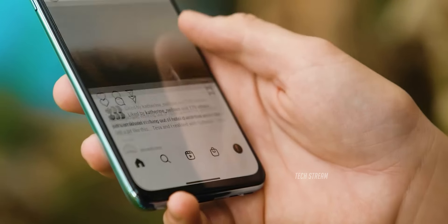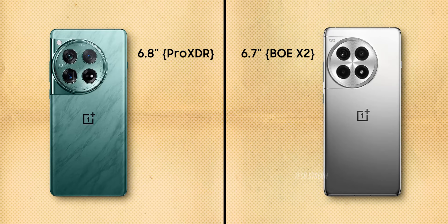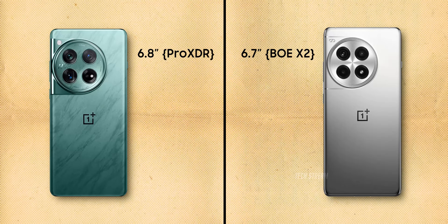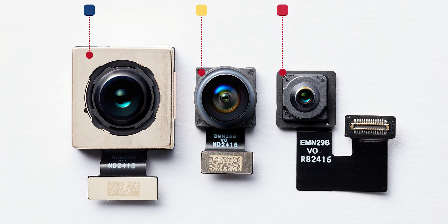The big change comes with the display. The OnePlus 13R is said to use the new 6.7-inch BOE X2 display, whereas the OnePlus 12 rocks a 6.8-inch Pro XDR display from Samsung. There is also a chance we see the 13R with a micro-curve display similar to the Xiaomi 14 Pro.